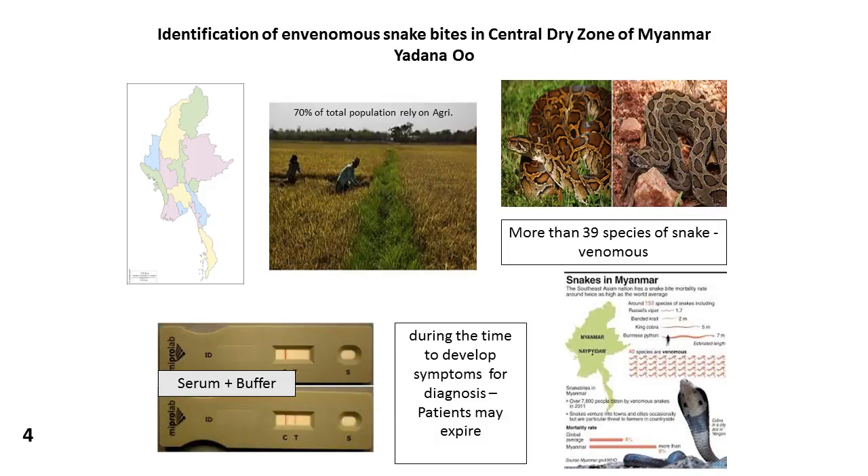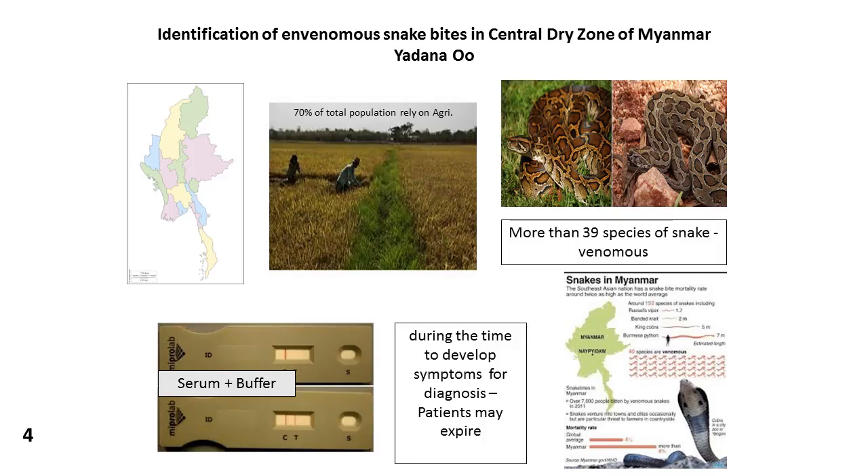We will distribute the test kits in our country, especially in the central dry zones which are the most crop-growing regions. We will also validate the snake identification using other molecular tests like PCR and clinical-based diagnosis. As you can see here, the brown snake is non-venomous while the green one is highly venomous. It is very important to protect the non-venomous species, which are going extinct.